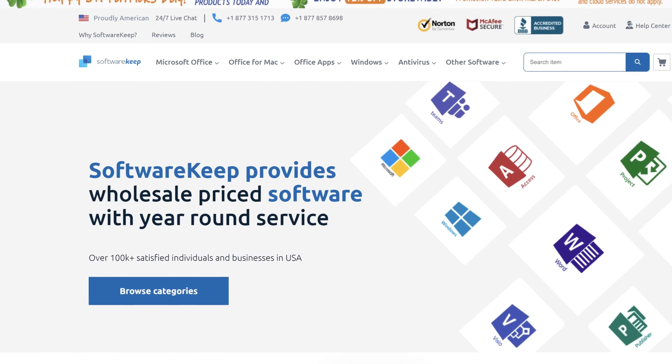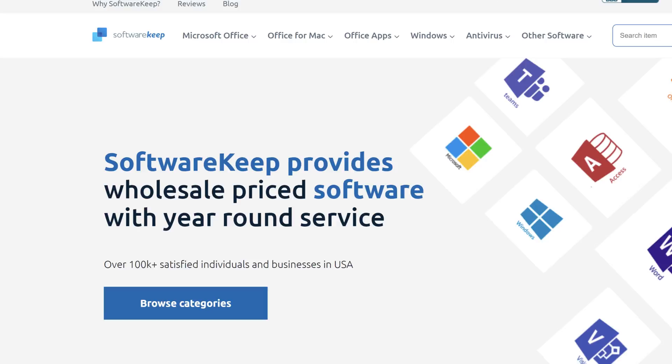Hey guys, like me, you're probably frustrated trying to buy Microsoft Office every year. I bought a new laptop recently and went to purchase Microsoft Office, and I really forgot how much it costs when you go and purchase subscriptions. So I decided to try and find another way, and fortunately I was lucky to find Software Keep.